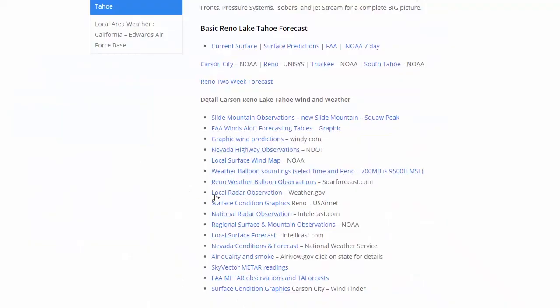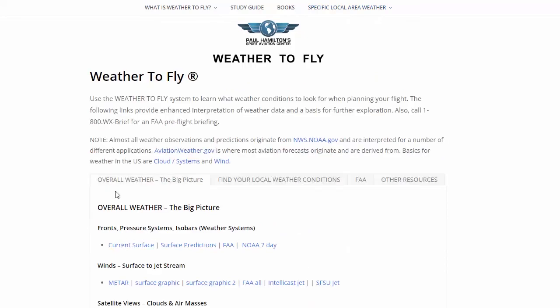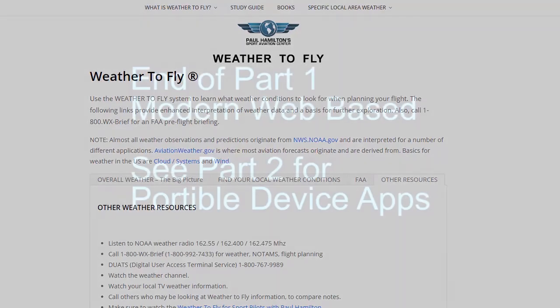So we've gone over a lot of the major links here. There are some more down here, but I'm not going to do that — you can look at those if you want to. Essentially what we've done here is gone over the specific local area weather. These are the links that I have personally gone through and put together for our area here. Now if you're going to want to find similar links for you, you're going to have to go back in here, look at the overall weather, find local conditions. You've got your FAA. You're going to have to kind of search through here and figure out your own links for all your local weather or weather where you're going to be flying to.